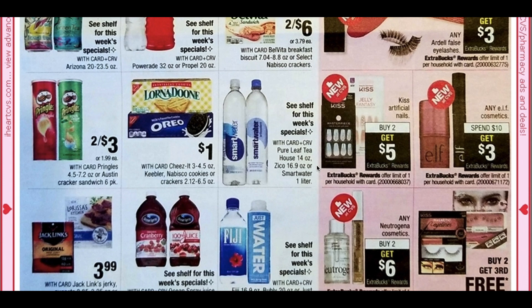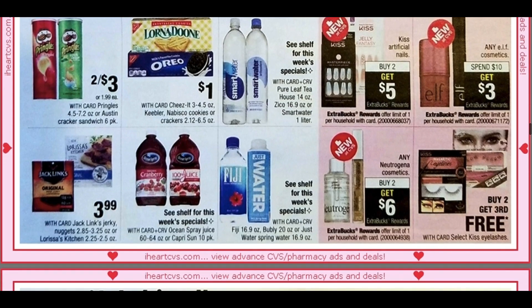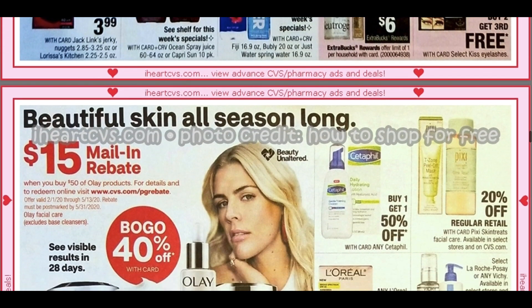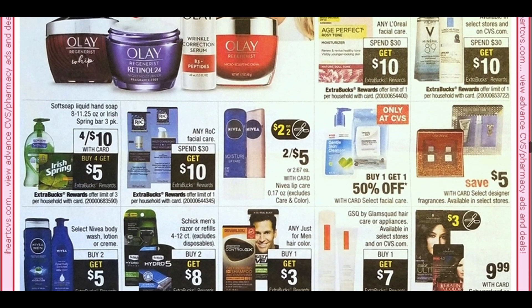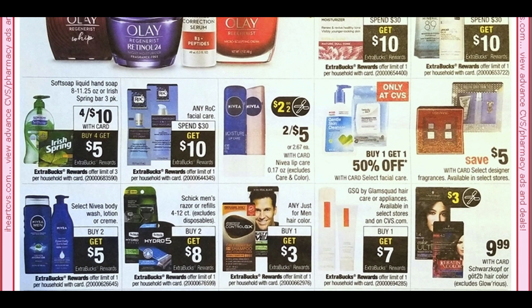Kiss Artificial Nails are buy two, get a $5 ExtraBuck. Neutrogena is buy two, get a $6 ExtraBuck — I think we still have those Ibotta rebates for Neutrogena, so if those stick around that's great. Buy one, get 50% off on Olay products. L'Oreal spend $30, get $10. If you've been couponing for a while, you know a lot of these deals kind of carry over. It's nice to look for different deals to save.